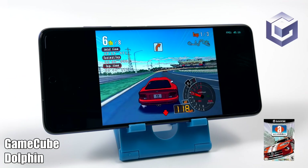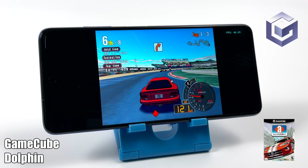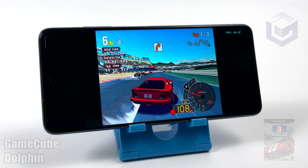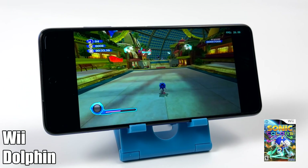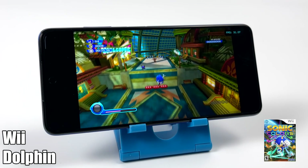And when it comes to easier to run GameCube games like Sonic Colors, we're still lagging behind just a bit. This game should be running at 30fps but we're around 25fps.